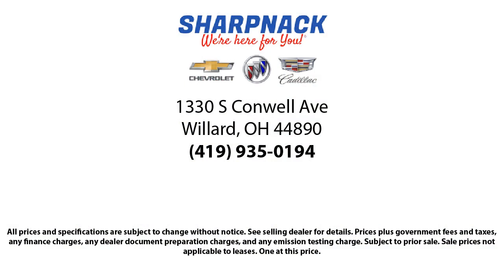We're located at 1330 South Conwell Avenue. Sharp Neck Chevrolet Buick Cadillac — we're here for you.